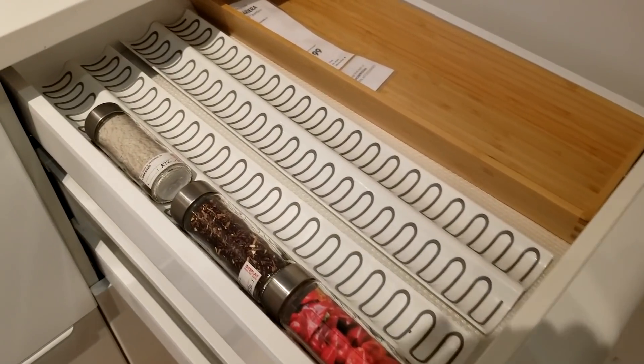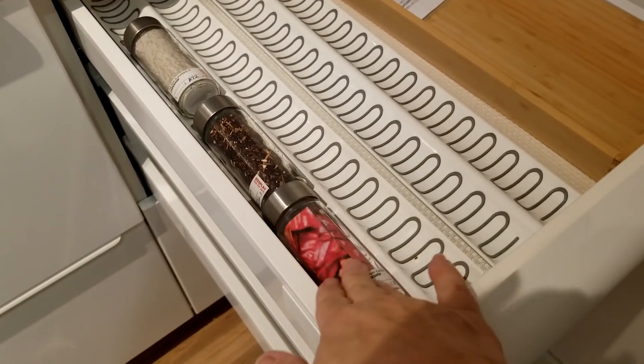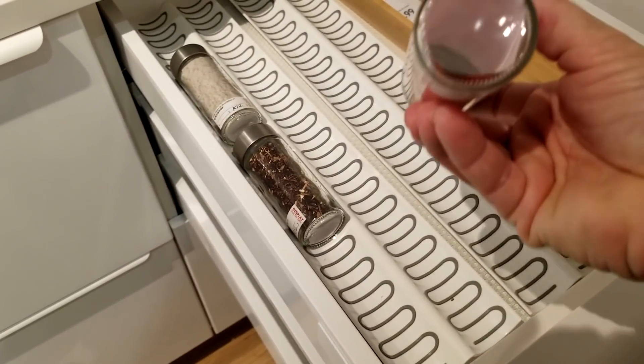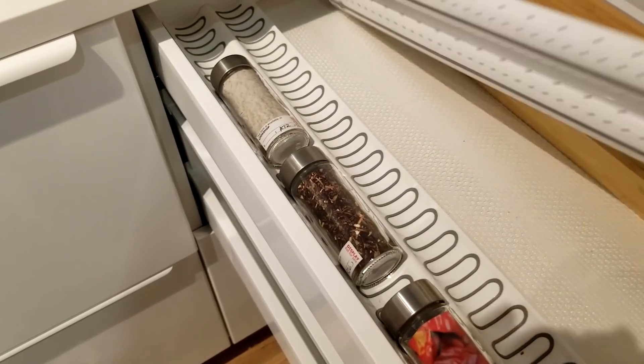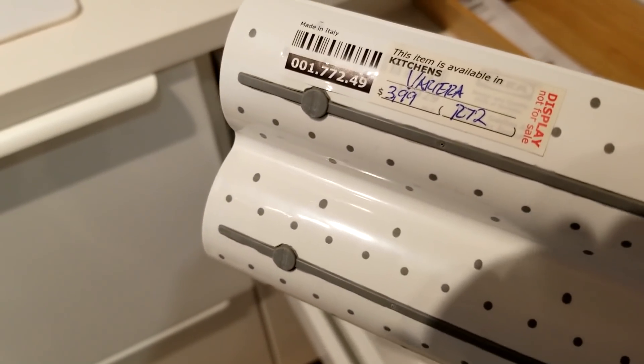I love these little inserts — they're meant for spices, but I went immediately to thinking about glitter, vinyl jars, and small embellishments. They're $3.99 for a double loop, and you can cut them to whatever length you need and stack them next to each other to utilize as much space as you want.